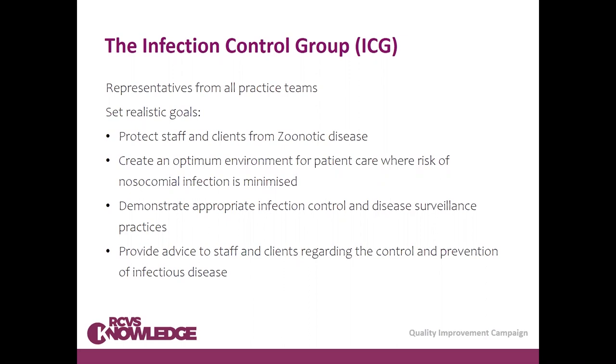You need to think about the goals the group might have, which may vary depending on the type and size of practice. As a starting point: protecting staff and clients from zoonotic disease; creating an optimum environment for patient care where the risk of nosocomial infection is minimized; demonstrating appropriate infection control and disease surveillance practices; and providing advice to staff and clients regarding control and prevention of infectious disease, including during outbreaks or events such as the COVID-19 pandemic.